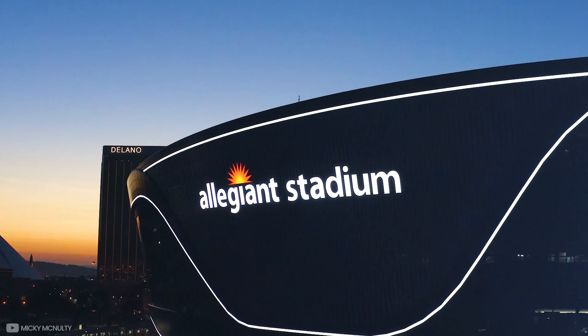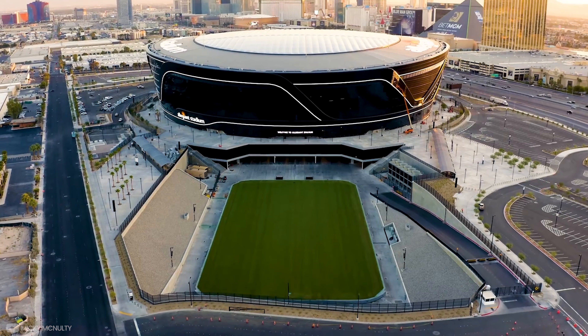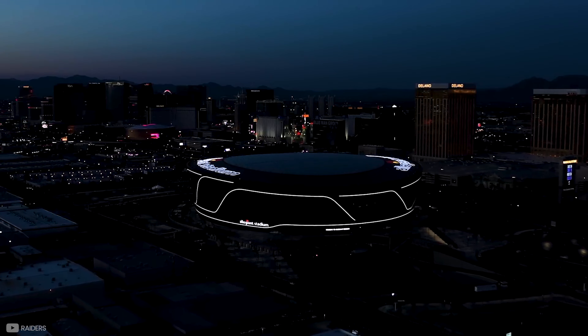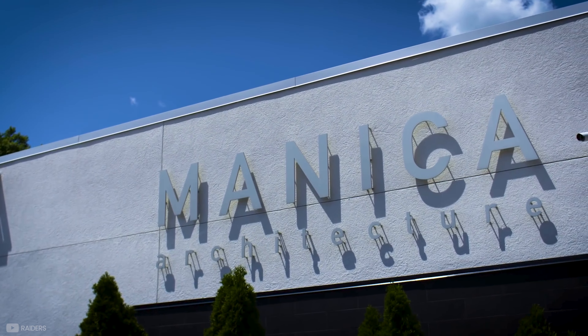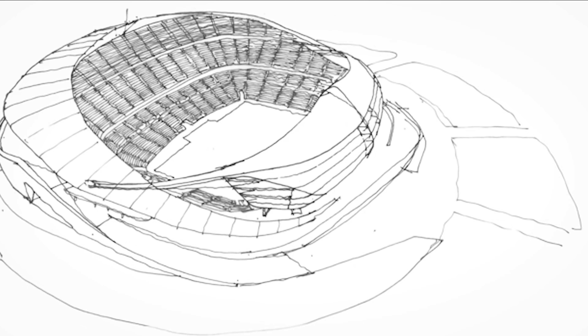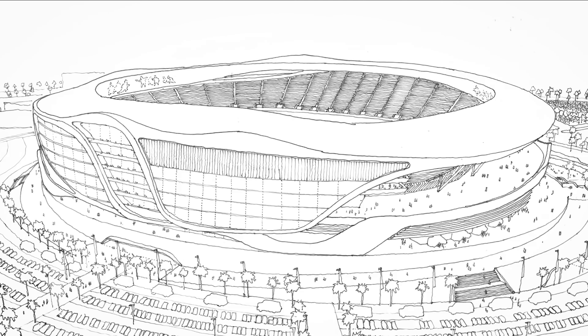You don't get the title of being the second most expensive stadium in the world without having a design that redefines what it means to be a sports venue, and that holds true for the Allegiant Stadium. To sculpt the vision of Mark Davis, Manica Architecture were hired. The goal was to create a stadium which everyone involved in the club would be proud of, and there were four key design elements which could not be bargained upon.